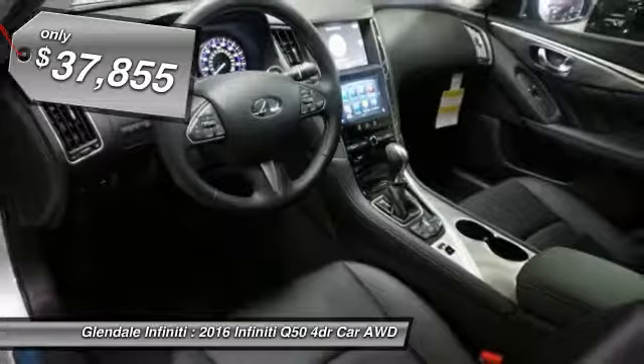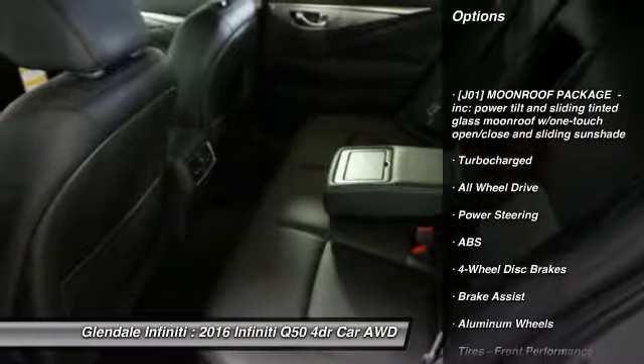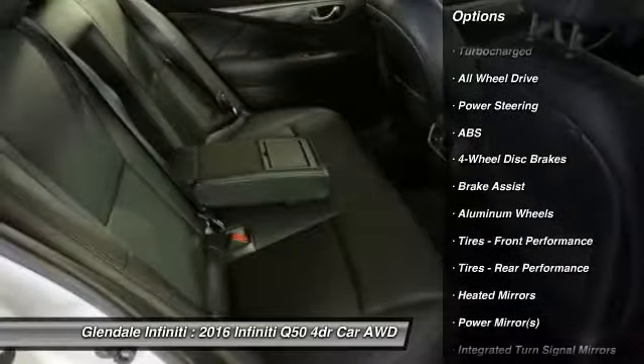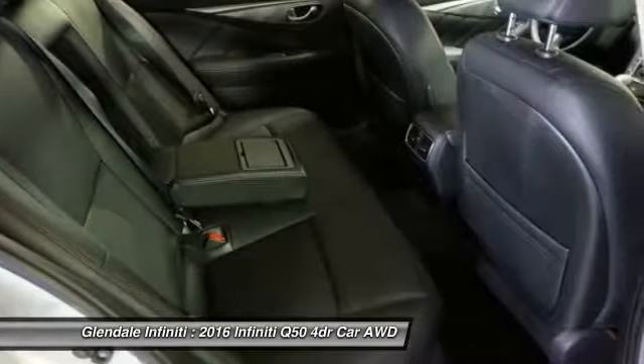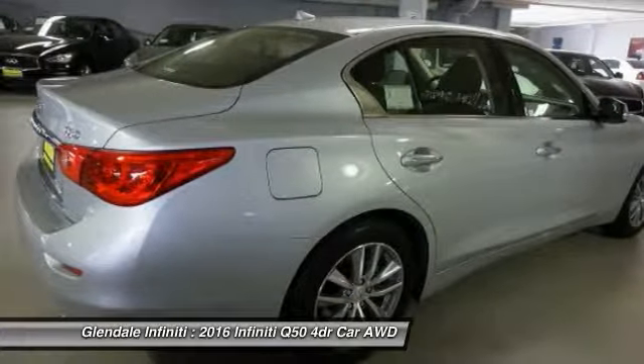Here are some of this vehicle's great options: anti-lock braking system, keyless entry, all-wheel drive, power passenger seat, steering wheel audio controls, Bluetooth, leather-wrapped steering wheel, adjustable steering wheel, power steering, and four-wheel disc brakes.